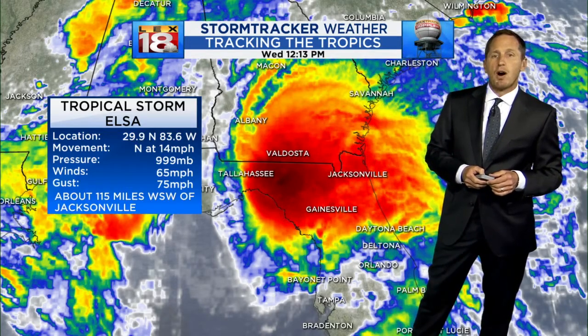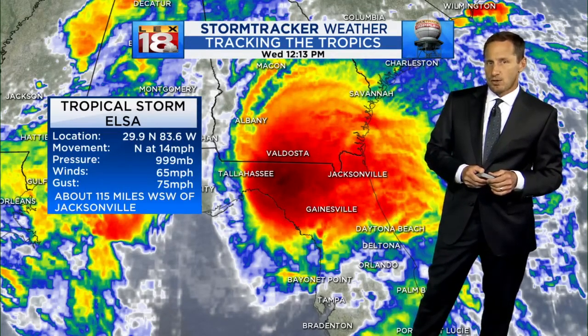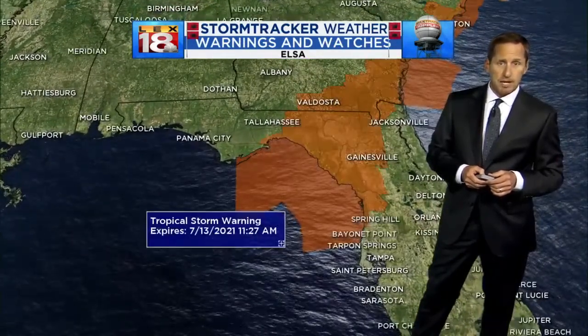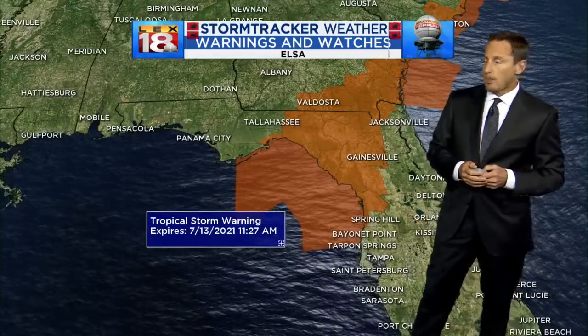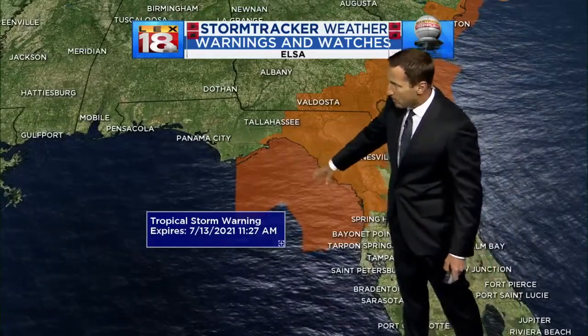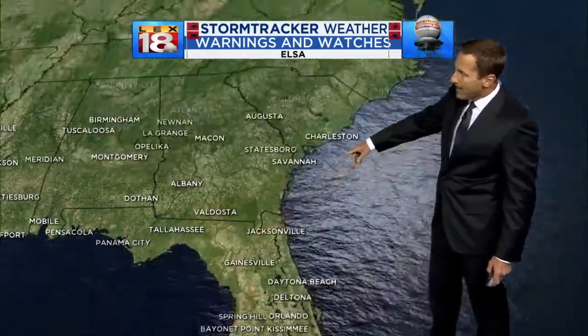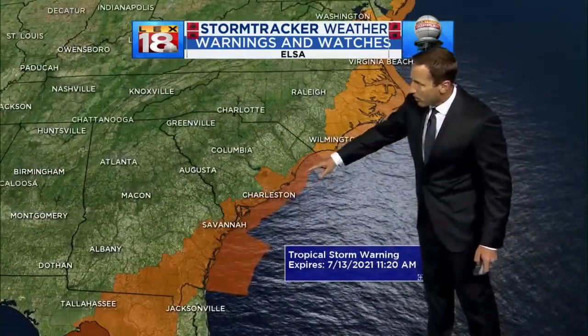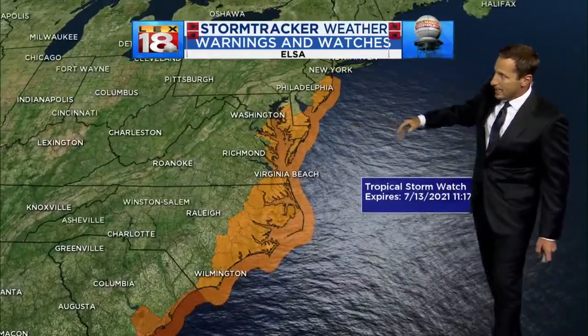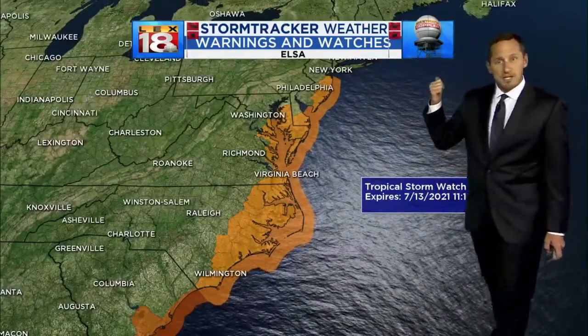It's a strong tropical storm and they are getting swamped. The big concern is going to transition from coastal flooding and storm surge over to the potential for just torrential rain, tropical rainfall, and flooding. They've downgraded the hurricane warnings — now a tropical storm warning that's coastal there. They've extended the tropical storm warning up through Charleston, and now they've got a tropical storm watch that goes all the way up to Jersey.